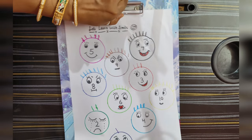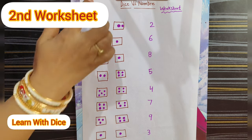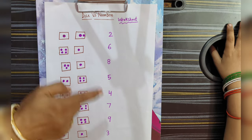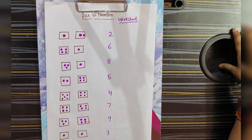Now we will do the second activity. The second activity is Dice versus Number. Kids count the dots — one, two, three — so where there are three, they will circle the matching number. This is also a very interesting activity.